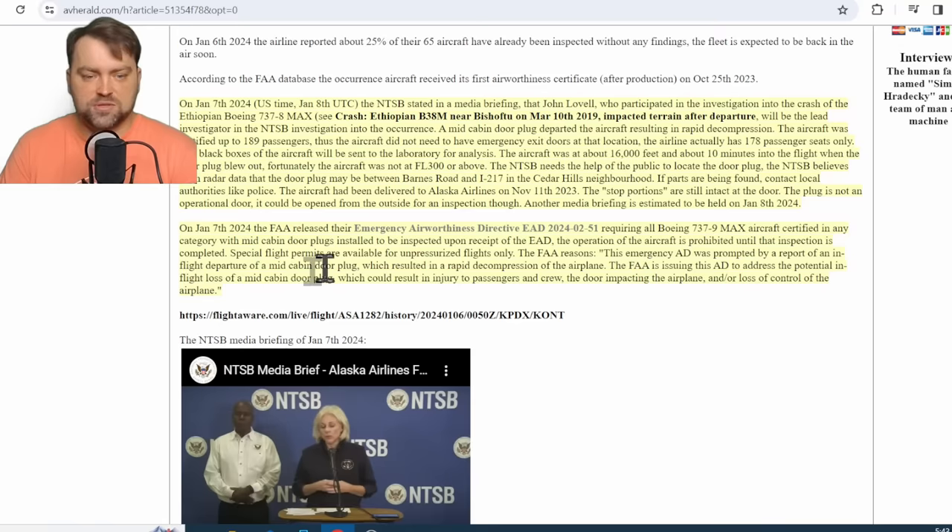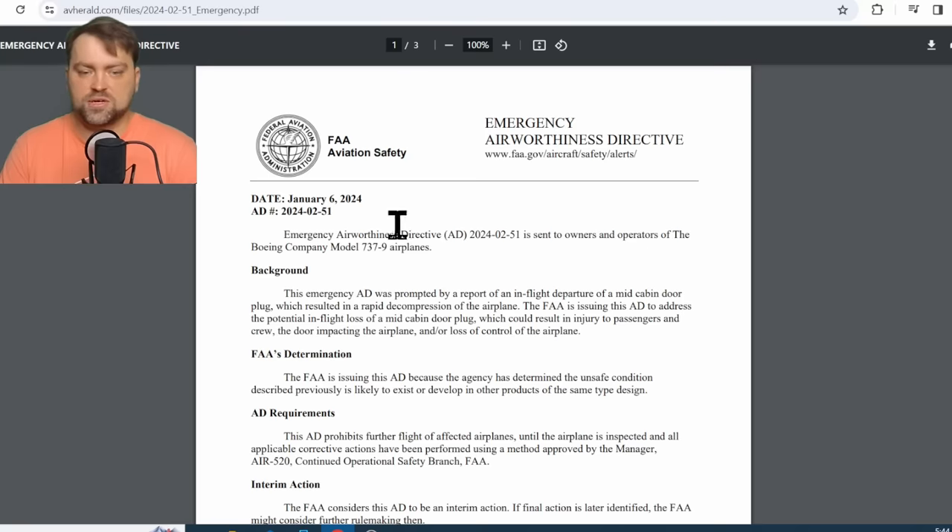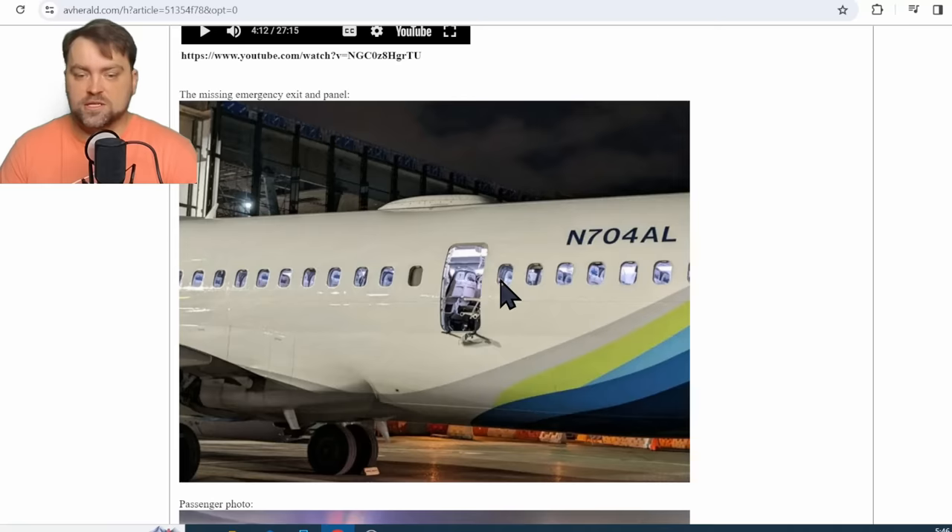The FAA states that the circumstances could be dramatic for flight safety in the event of door separation. It could result in passenger or crew injury, the door impacting the airplane surface, loss of control of the airplane, and explosive decompression. The Airworthiness Directive has been issued by the FAA and everyone must follow it.